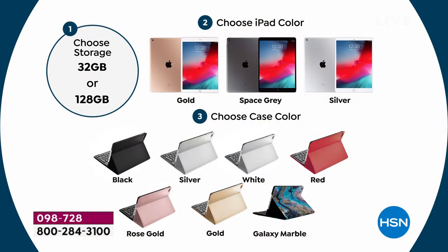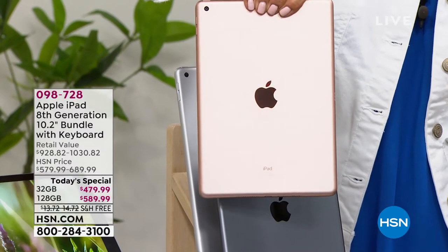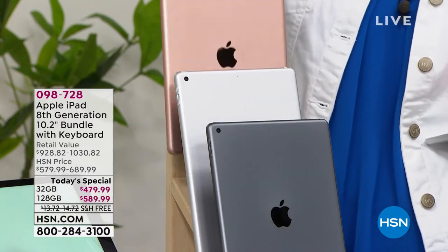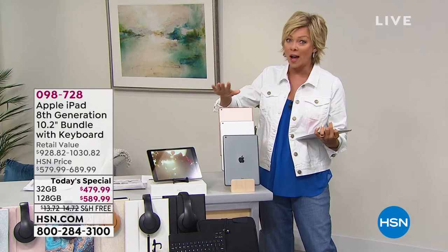If you want to get a couple, you can. When you see everything else you're getting in this bundle, you can see why we sell more iPads than anybody. We also give you a full 30-day return policy, not 14 like if you walk into a store. The gold, which is a rose gold, is the most limited overall in both 32 gig and 128 gig. Get it now — it will not be an option later.